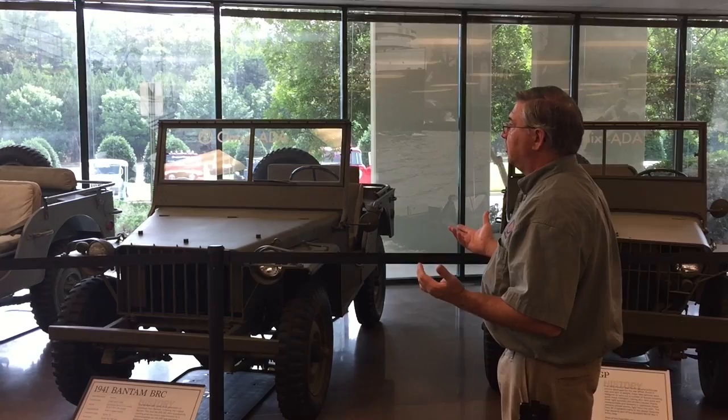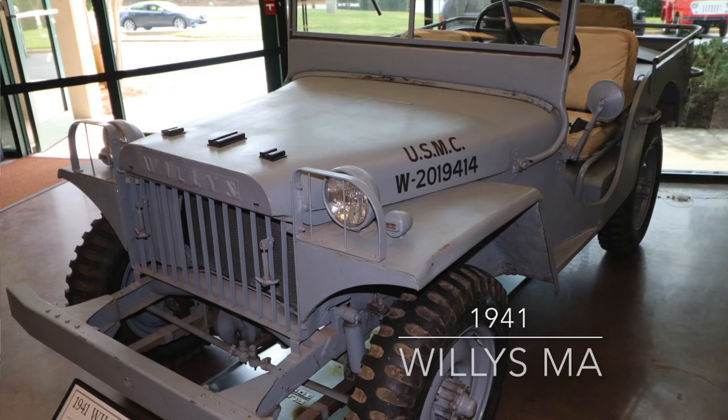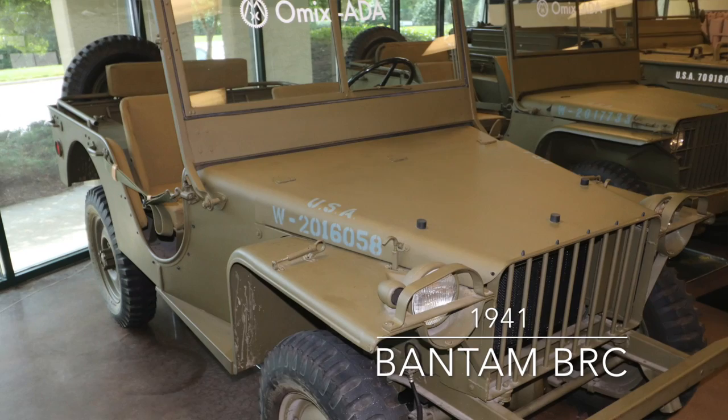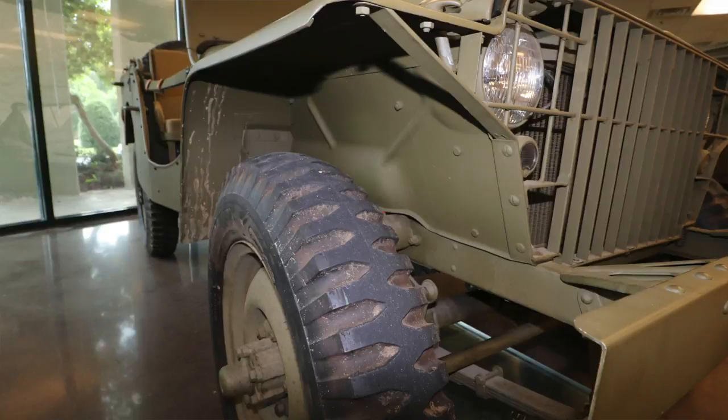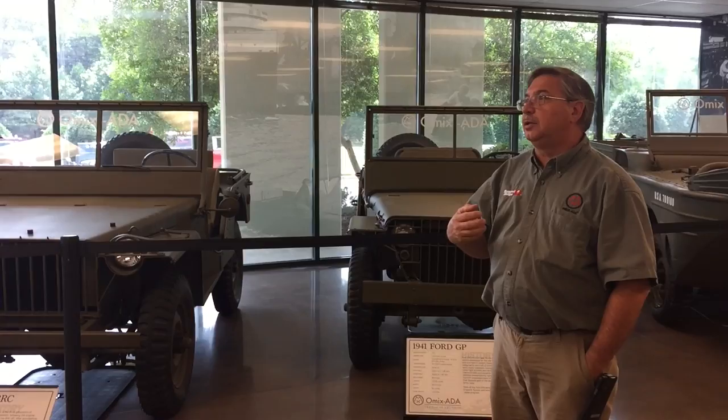A request went out for experimental prototype vehicles to be tested. At that time, only Willys and Bantam agreed to provide prototypes. Eventually Ford jumped in as well, because they were already doing a fair amount of government business, though they were reluctant to become involved in another World War. Most people are really pleased to have one in restored condition, and to have all three is pretty special.